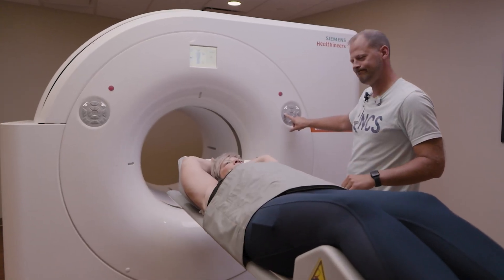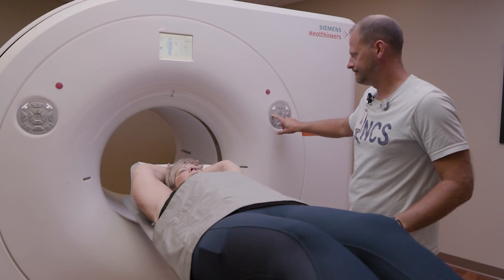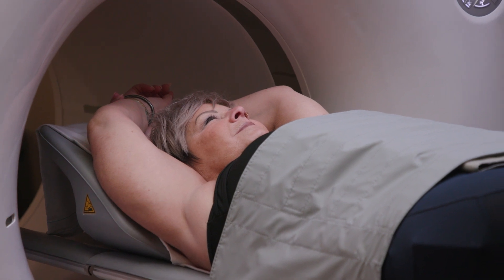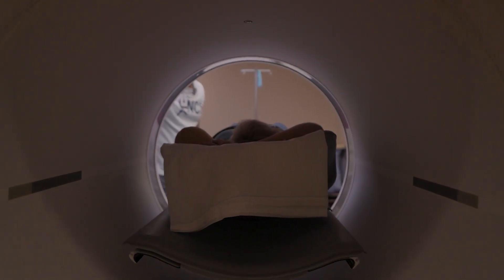PET-CT in Theranostics is critical. When we think of the word Theranostics, it's a combination of therapy and diagnostics. PET-CT is the diagnostics part of that word and is really the gatekeeper for the therapy portion of Theranostics.